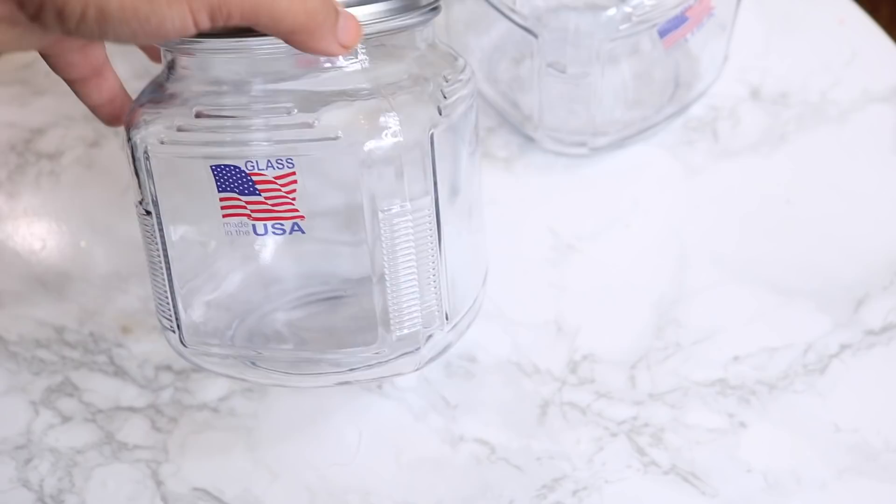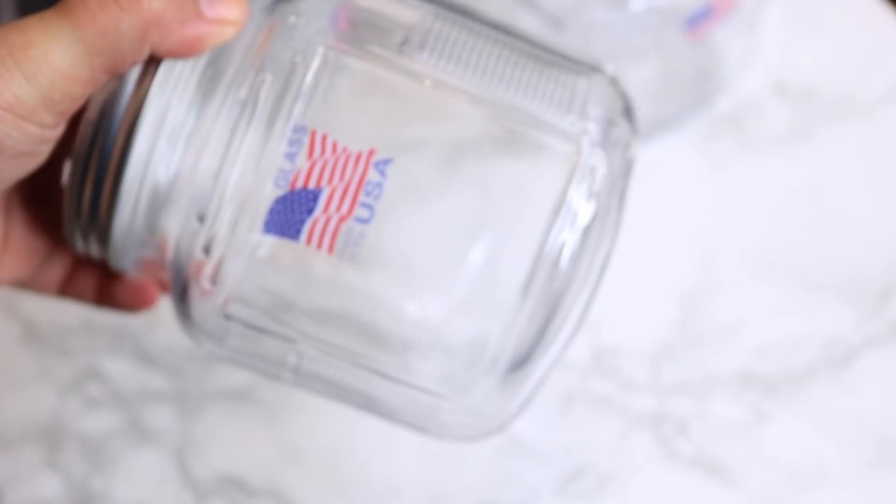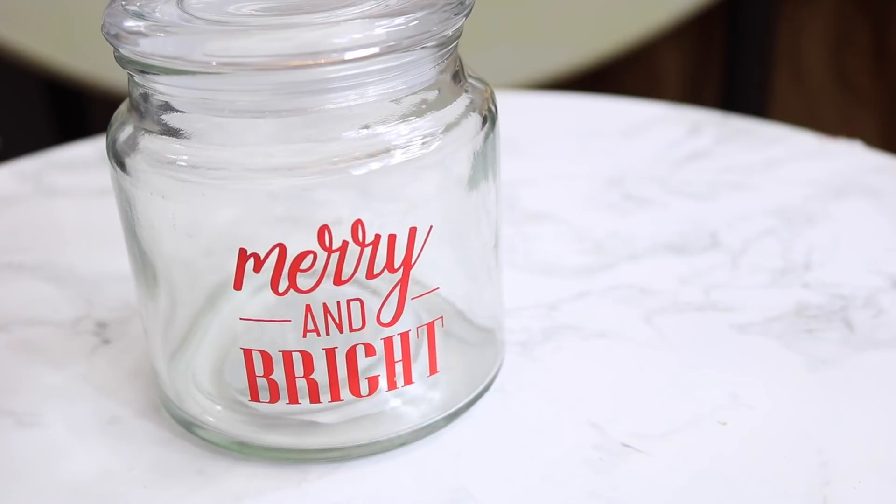The glassware definitely blew me away at my Dollar Tree. I was able to pick up three of these quart-sized glass containers with just a regular silver lid. These are made in the USA — it's the first time I've seen glass containers this size at my Dollar Tree. I thought these would be perfect for Christmas cookies if you're giving them as gifts. I also saw this 'Merry and Bright' candy jar in the front of the store — it has a fresh seal and a decal on the front that says 'Merry and Bright.'